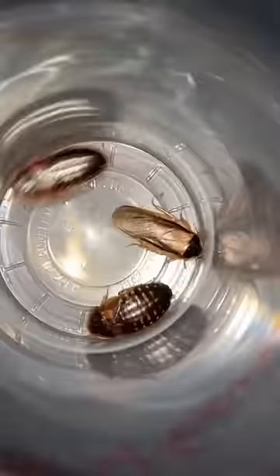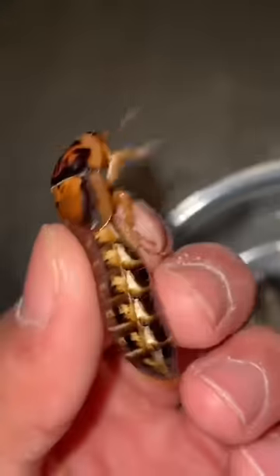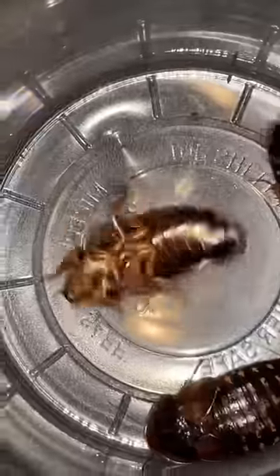These are dubia roaches. They're highly nutritious, and tarantulas absolutely love them. Like, look at all that goop inside of that boom-boom bottom. Oh, yeah. I'm a psychopath.